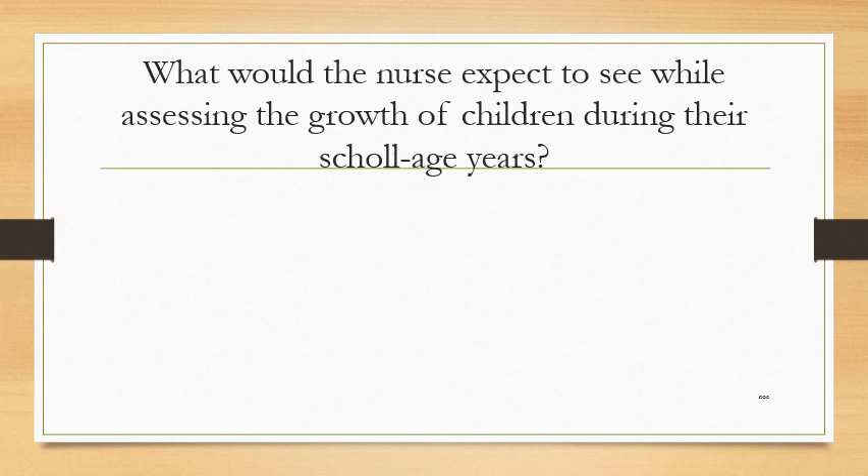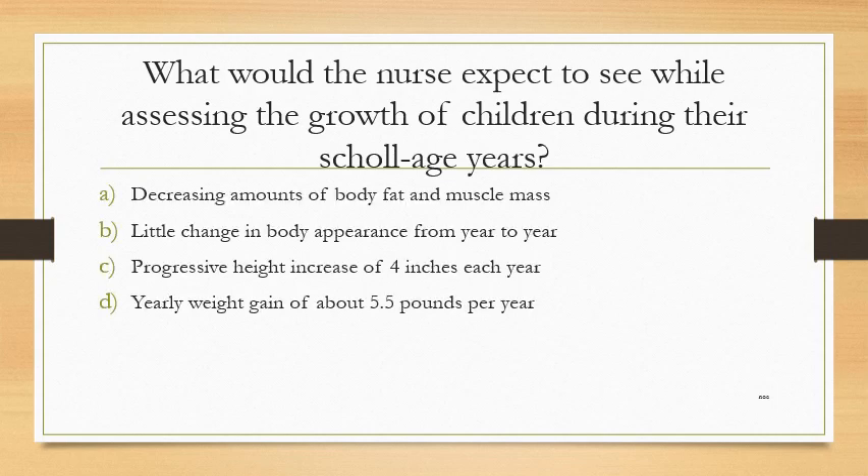What would the nurse expect to see while assessing the growth of children during their school-age years? Option A: decreasing amounts of body fat and muscle mass. Option B: little change in body appearance from year to year. Option C: progressive height increase of 4 inches each year. Option D: yearly weight gain of about 5.5 pounds per year.